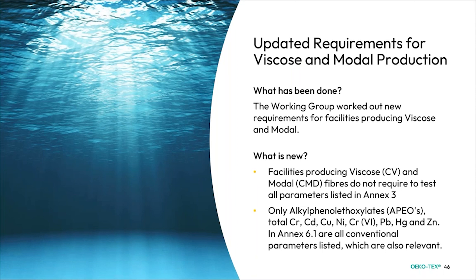For viscose and modal production facilities, only APEOs, total chrome, cadmium, copper, nickel, chromium, etc., under Annex 6.1 are the relevant conventional parameters that need to be listed and tested.